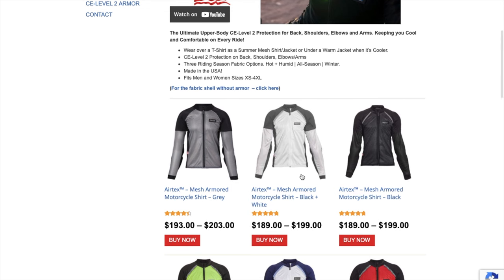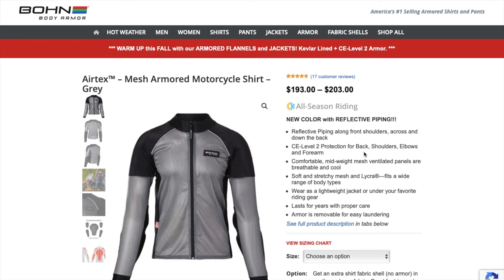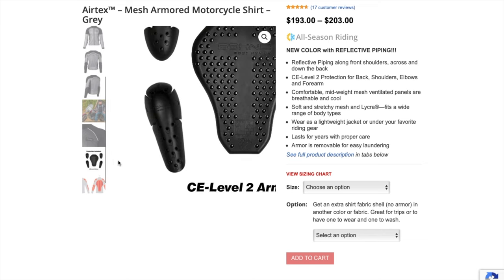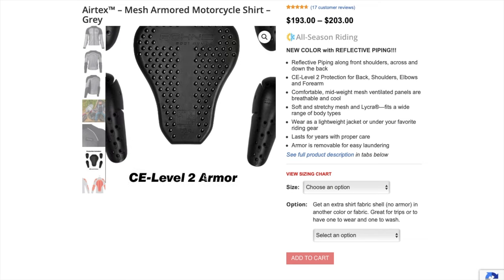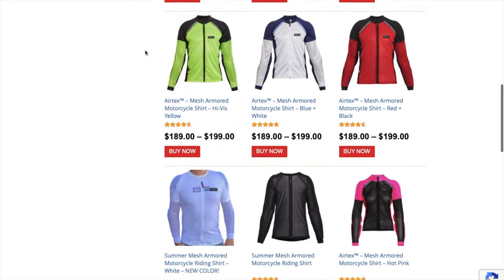So that was the summer one. Now we'll look at the Airtex — this is going to be a little bit thicker. They call it an all-season riding shirt. You've got the same armor you'd find in any of the other shirts or jackets, all CE Level 2 armor. So that's your mid-weight option.